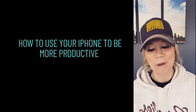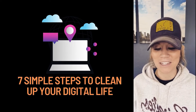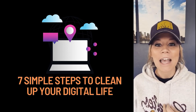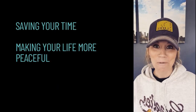I'm hopping on today to talk to you about how to use your iPhone to be more productive and walk you through seven simple steps to clean up your digital life. I find that these are super helpful and practical for me. I learned them recently and it's going to apply whether you're using an Android or another smartphone as well. So take some notes because this is going to save you time, and time saves you money and makes your life a lot more peaceful. Seven simple steps for cleaning up your digital life.